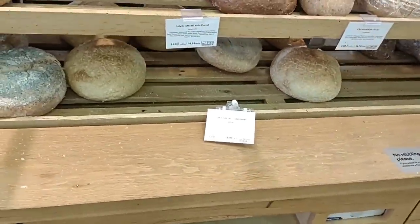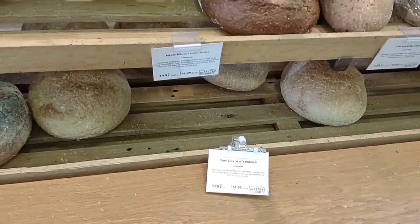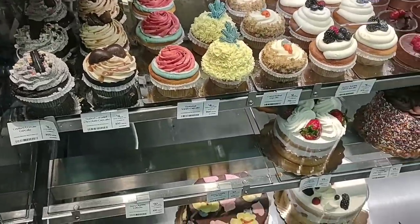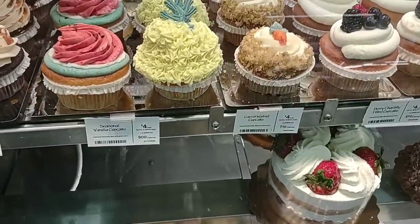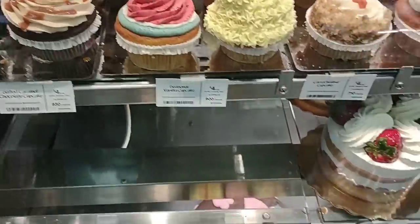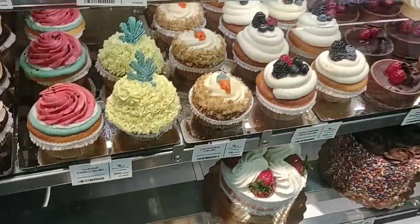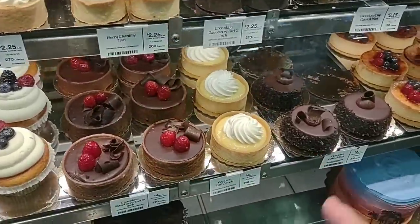You guys have left a lot of great comments on Whole Foods. I know it's going to be a little expensive, but I've heard the quality is very good. Look at these cakes — they know how to do it here. $4 for one cupcake. They do look pretty fancy. $25 for this little cake right here. These tarts are $4 each.